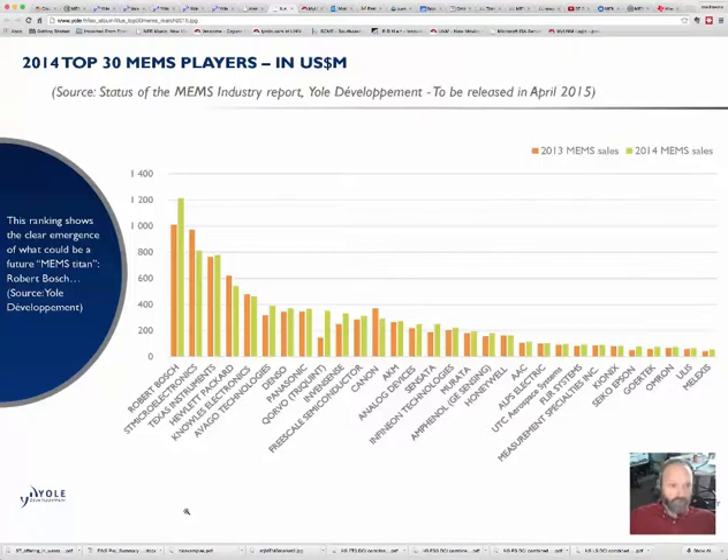This shows the amount of money generated through sales. In the old days it used to be between Texas Instruments — with the digital mirror device chips — and Hewlett Packard, primarily with the inkjet printheads. But more recently, Robert Bosch, a German company, has taken over the number one spot with over a billion in sales in 2013 and over 1.2 billion in 2014. A lot of their products go into Apple iPhones, and Bosch makes several MEMS devices that go inside various Apple products including tablets and phones.